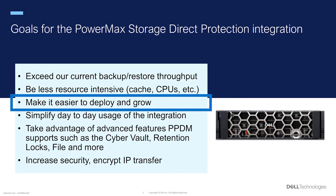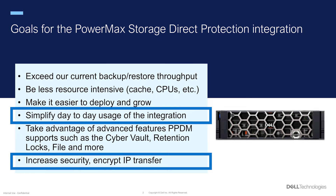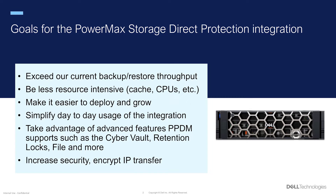We wanted to make it easier to deploy and grow. We want to simplify the day-to-day usage of the product while increasing the security of data transfers, all while taking advantage of the advanced PPDM features such as the CyberVault, retention locks, file, and more. I'd say our team met and in many cases exceeded these goals.